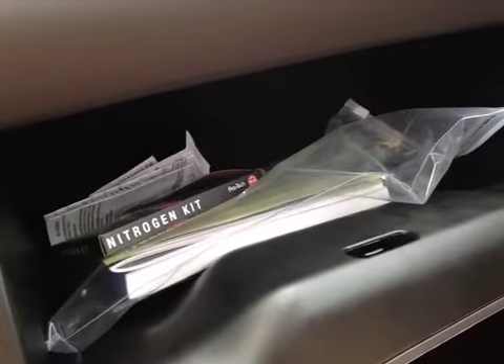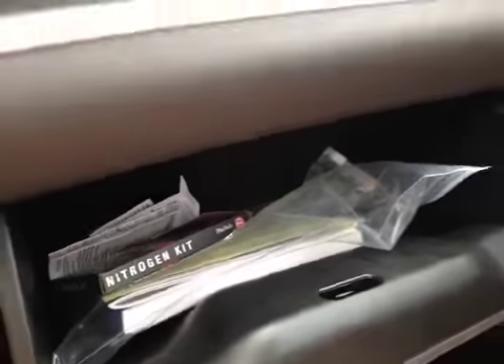Let's take a look at the glove box — a lot of space to store all your personal belongings. This vehicle is also equipped with side curtain airbags as well as side impact airbags for the front driver and passenger.